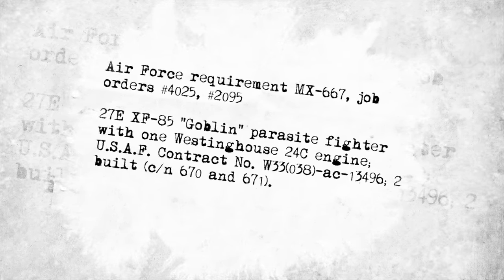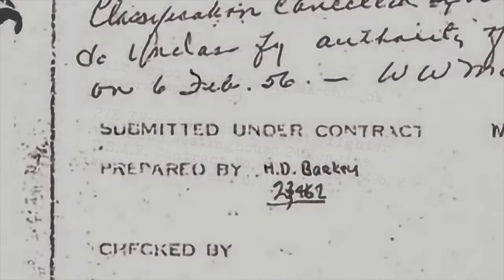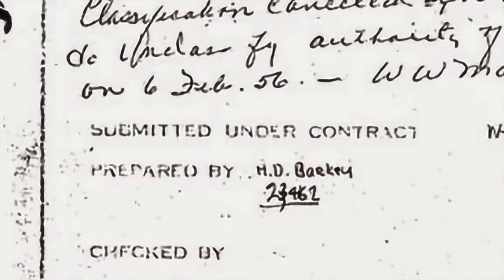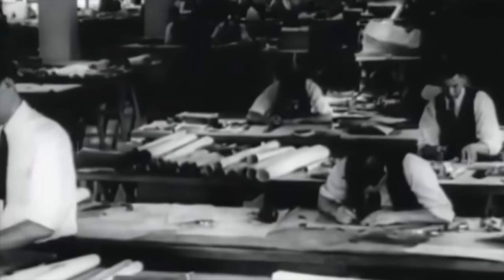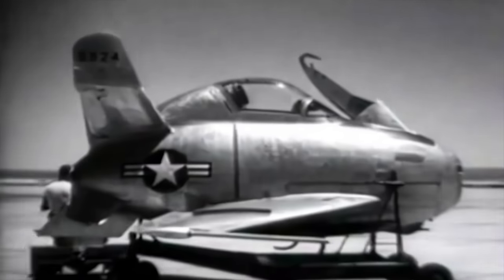The company's Model 27 proposal was completely reworked to meet the new specifications. On March 19, 1945, McDonald's design team led by Herman D. Barkery submitted a revised proposal, the extensively redesigned Model 27D. The smaller aircraft had an egg-shaped fuselage, three-quarter-shaped vertical stabilizers, horizontal stabilizers with a significant dihedral, and 37-degree swept-back folding wings to allow it to fit into the confines of a bomb bay.